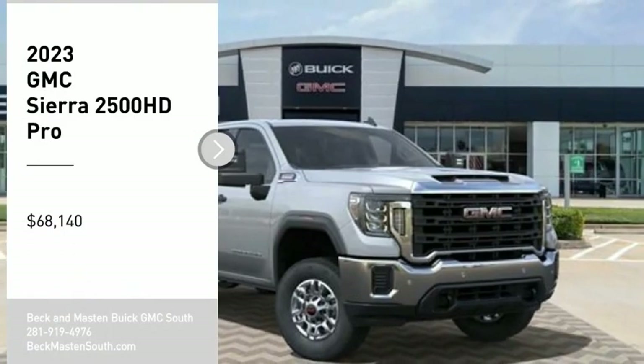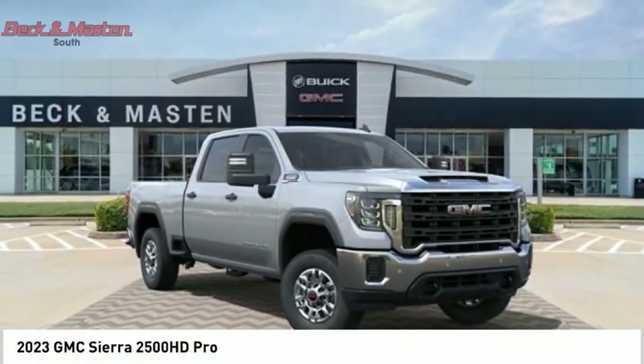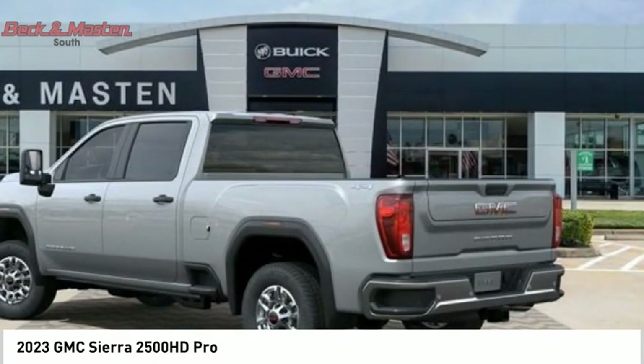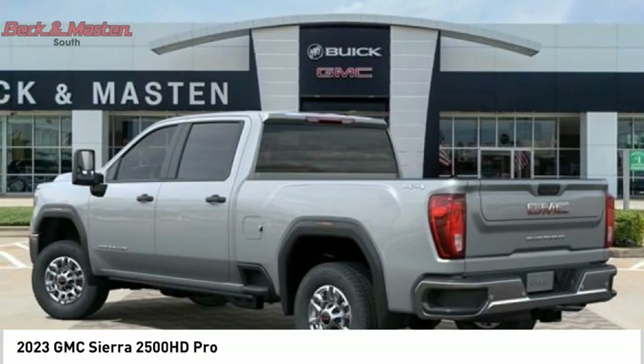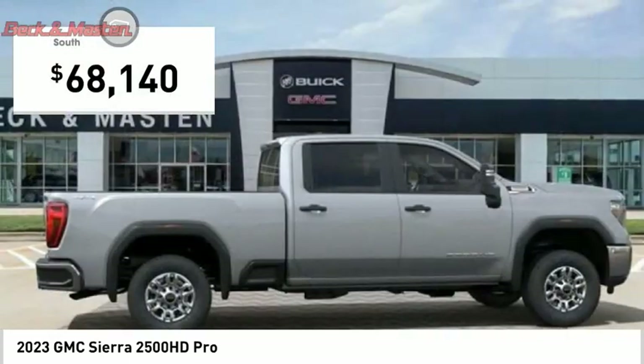Looking for the right vehicle? Check out the 2023 Sierra 2500 HD. The GMC Sierra 2500 HD has all your workhorse basics covered. No worries here, and is priced below $70,000.